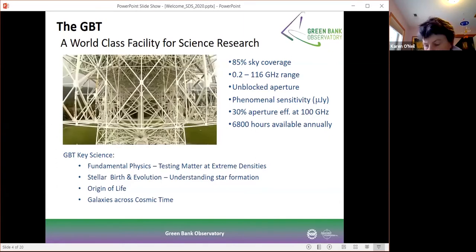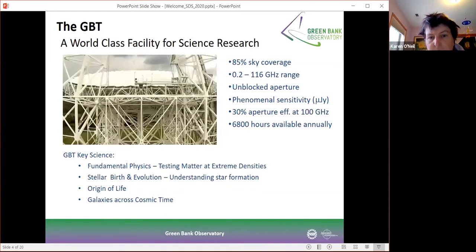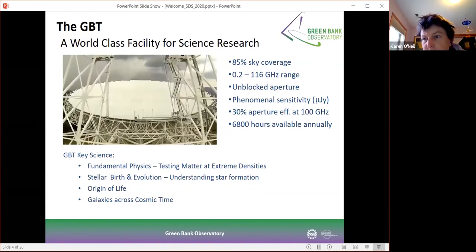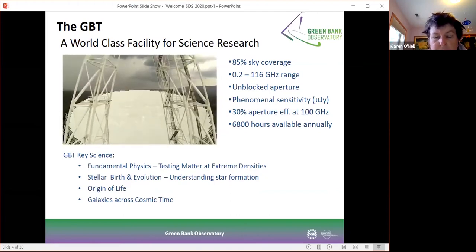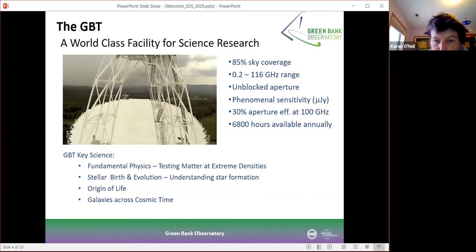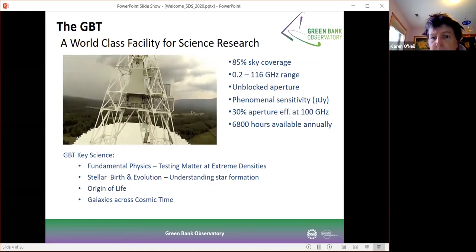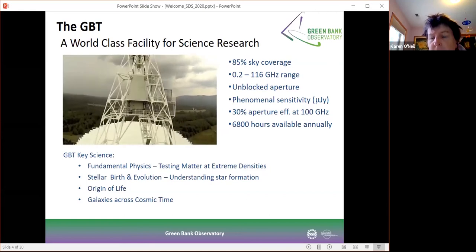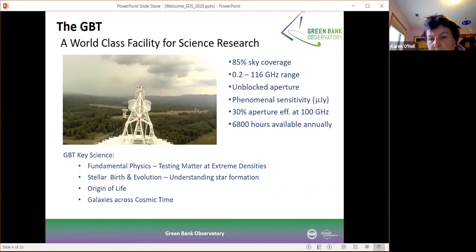The low end is purely set by science — we haven't had any strong scientific interest in building a lower frequency receiver — and the higher frequency is fixed by the atmosphere. The GBT has an unblocked aperture and this, combined with its active surface, gives it absolutely phenomenal sensitivity across the telescope with a good 30% aperture efficiency, even at 100 gigahertz.